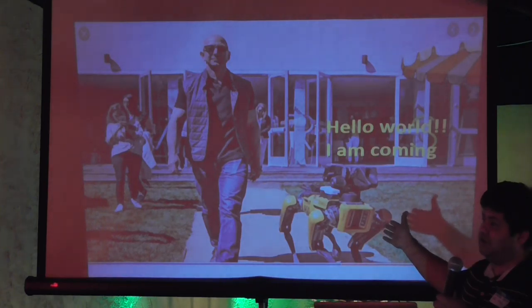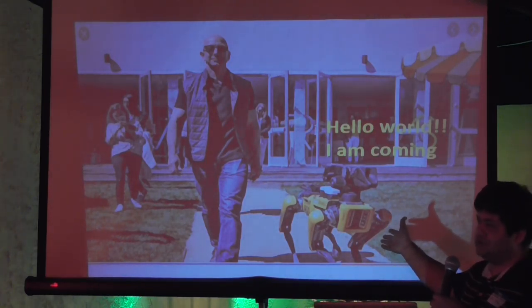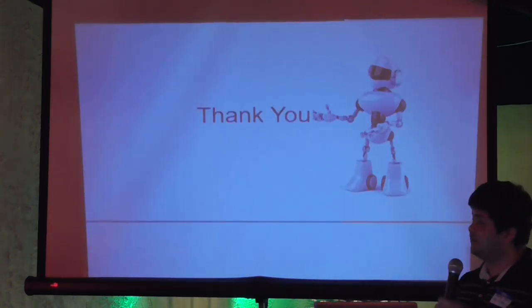And this is what the reality is: the world is coming with robots. That's it — thanks, everyone.